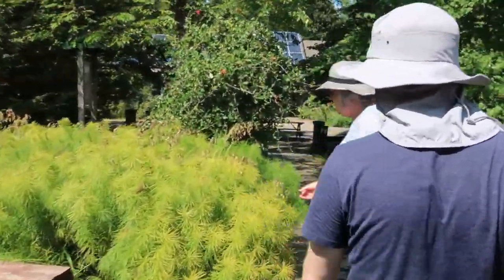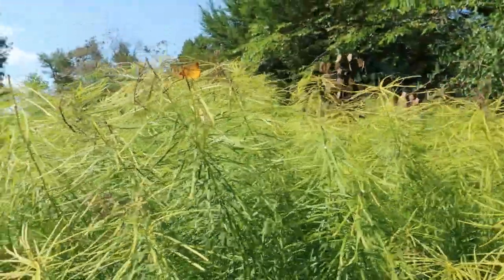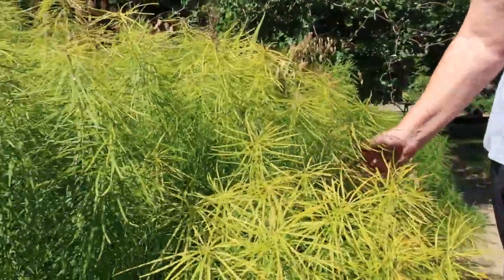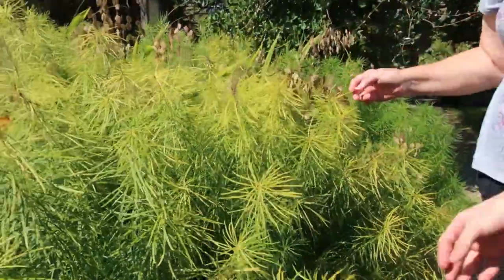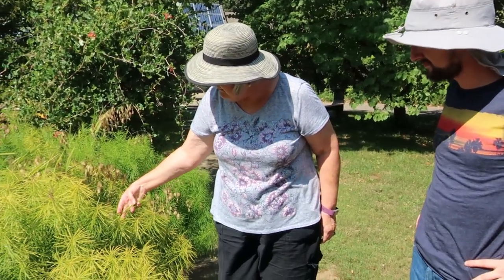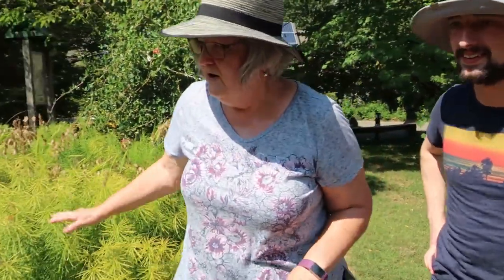This is our Amsonia — some people know it as blue star. It gets beautiful blue flowers in the spring, and this will turn a bright orangey yellow color; you can see it's starting to turn now. It almost feels like you're petting something. This isn't the native Amsonia — there is a native one, but this is not it. I actually like the leaves on this better. It's especially beautiful in the fall — great fall color.